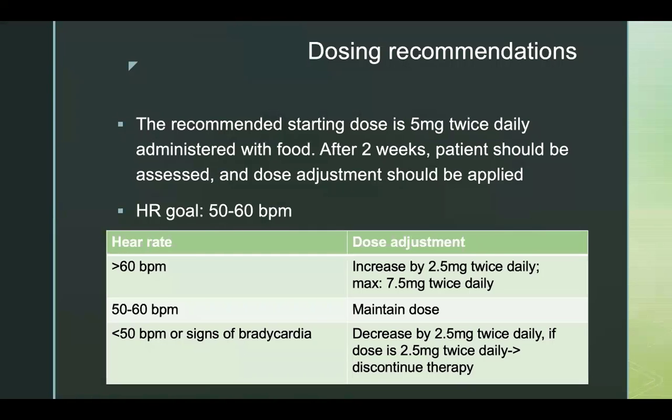The dosing recommendation for Ivabradine is based on heart rate. The goal for heart rate is 50 to 60 beats per minute. The starting dose is 5 mg twice daily. After 2 weeks, patients should be reassessed and dose adjustment should be applied if needed. The dose adjustment regimen is listed in the table. If heart rate is greater than 60 beats per minute, adjust dose by increasing 2.5 mg twice daily, with a maximum dose of 7.5 mg twice daily. If heart rate is between 50 and 60 beats per minute, continue with 5 mg twice daily. If heart rate is less than 50 beats per minute, decrease dose by 2.5 mg twice daily, and if dose is at 2.5 mg twice daily, discontinue therapy.